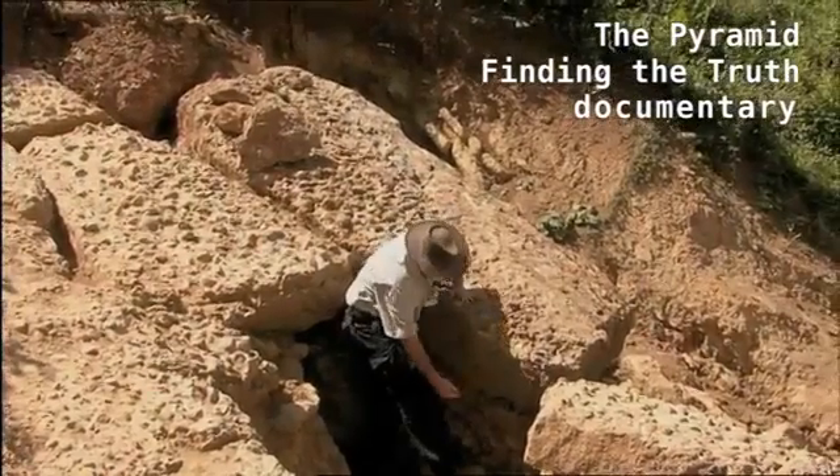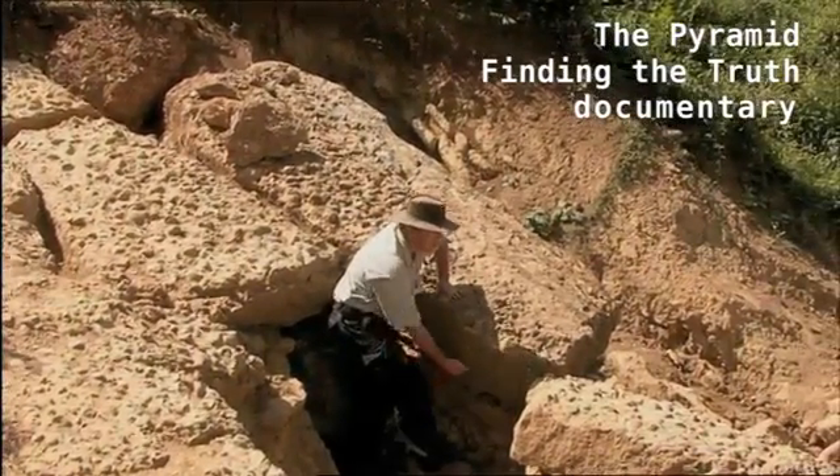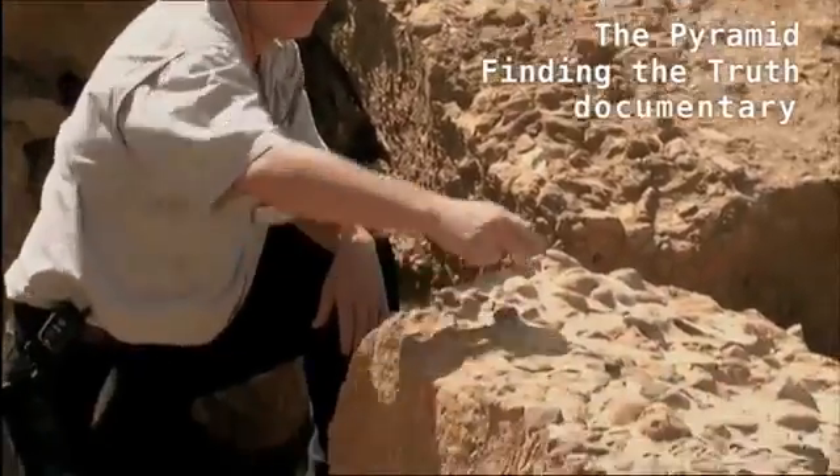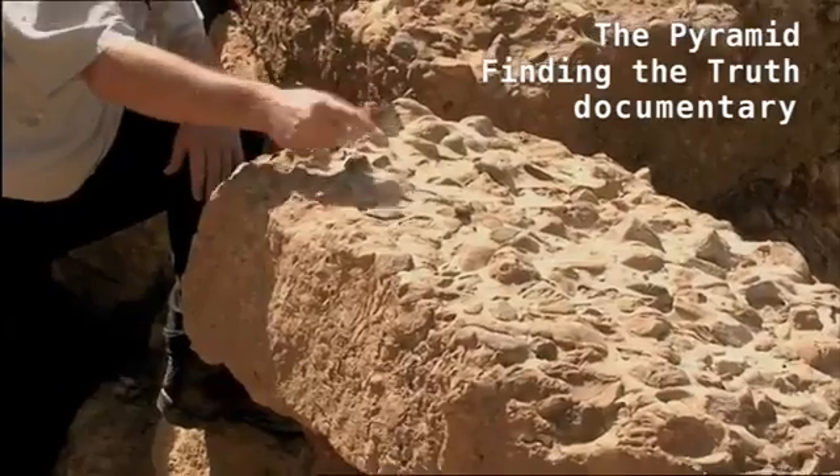The pyramids are pyramid hills, geologically formed and then perfected by human intervention. They have flat sides, 90-degree flat bottoms, and 90-degree flat faces. This is some type of ancient concrete.